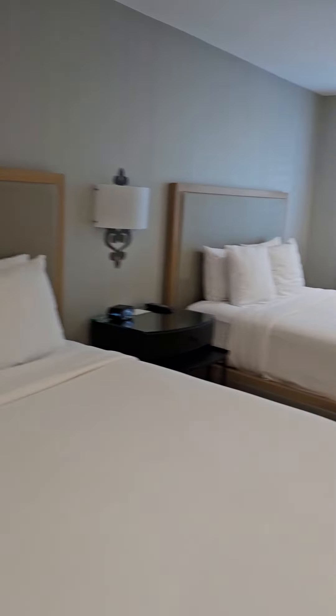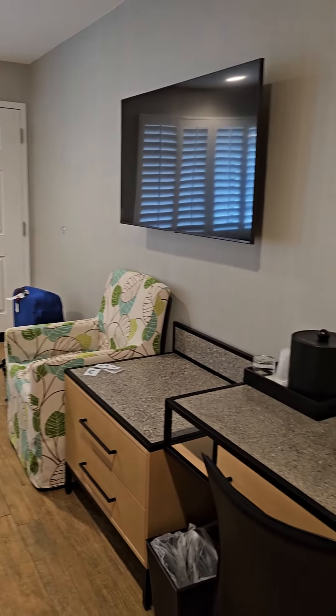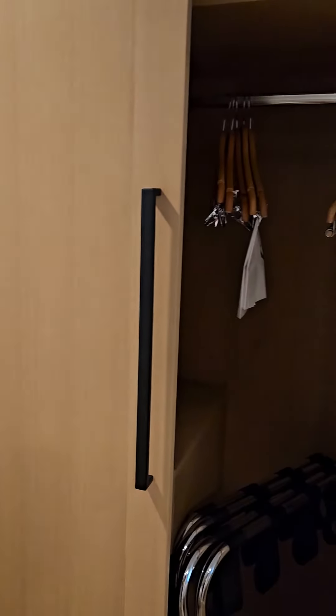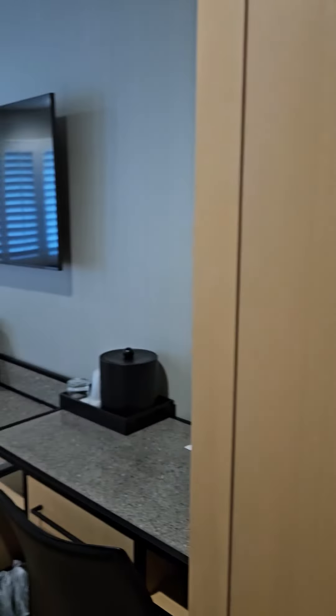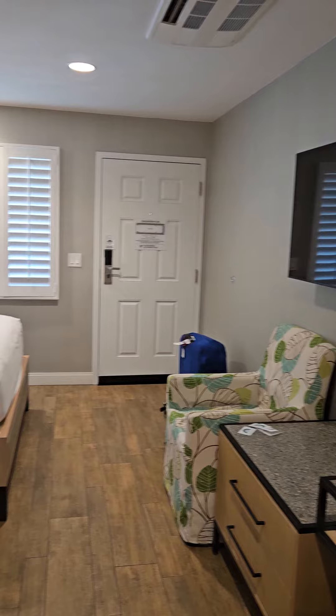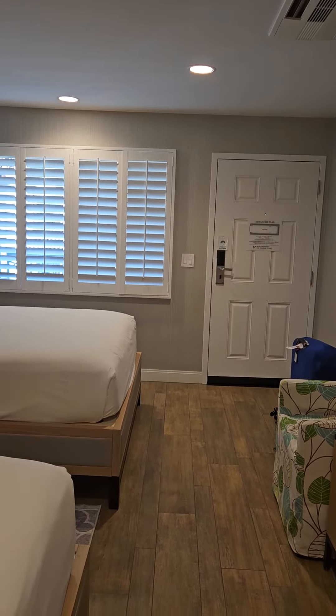We do have the desk over here, a chair, and the closet. I like it so far. I'm just waiting for the AC to kick in, but so far it is a pretty nice room.